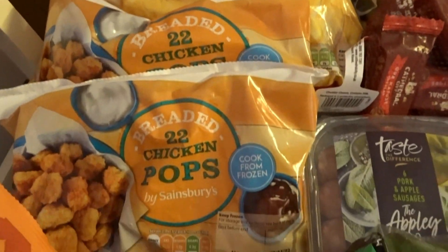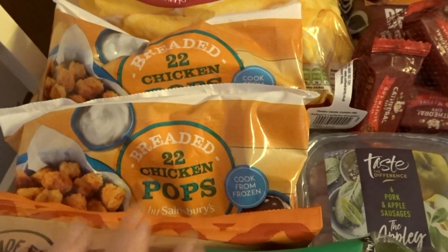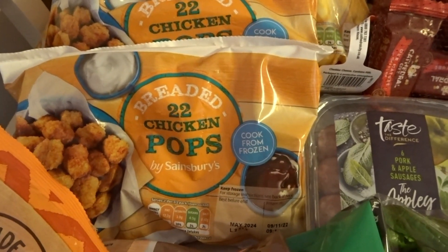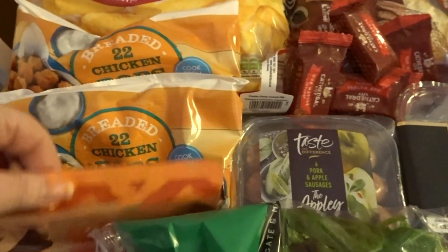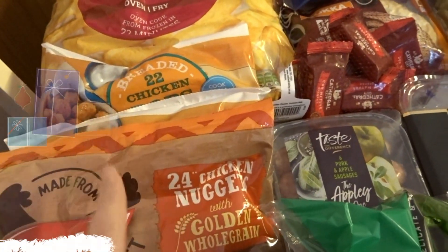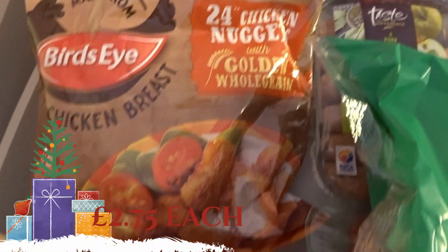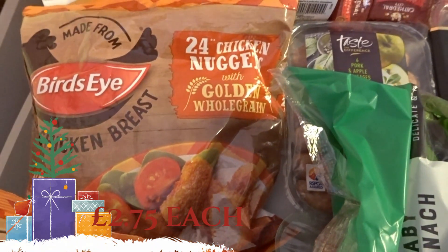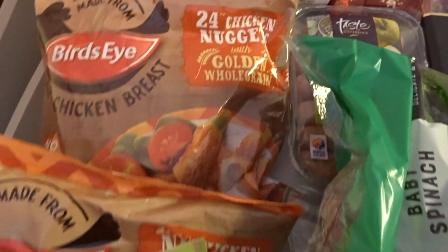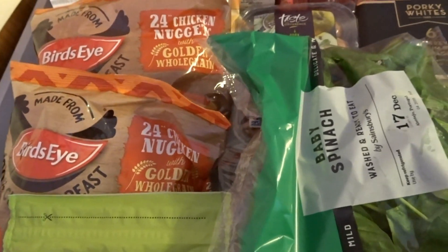I picked up two of the chicken pots — these are nice, they've gone up a little bit in price but they're still relatively cheap. Then I noticed some chicken nuggets were on offer. Due to my allergies there are actually a lot of chicken nuggets I can't have, but I can have these ones, so I picked up two bags because I think they're about half price.